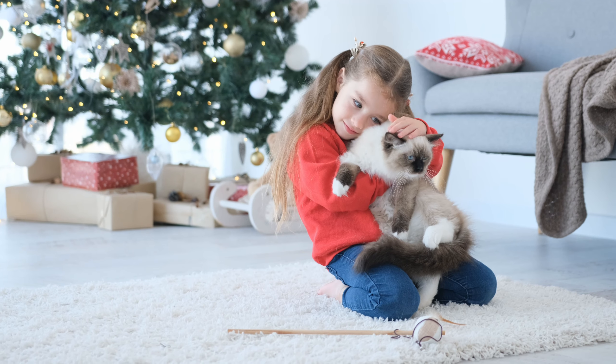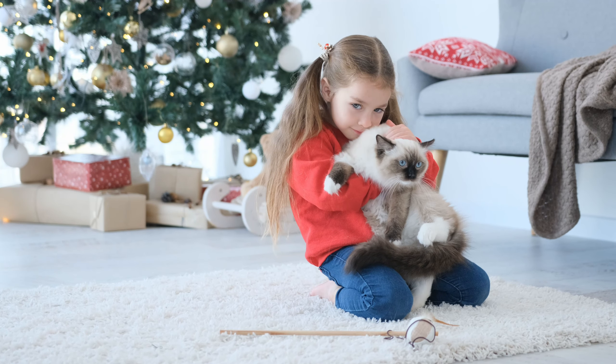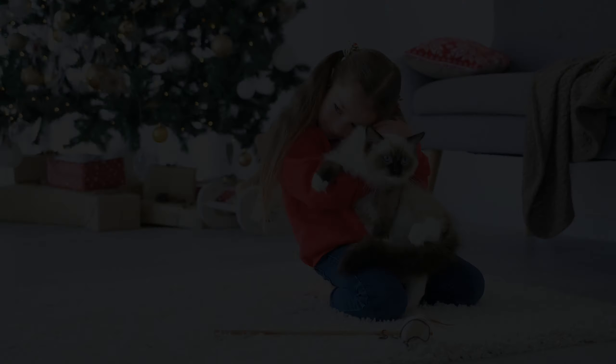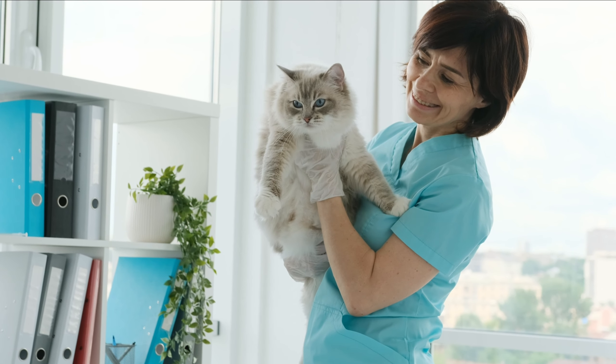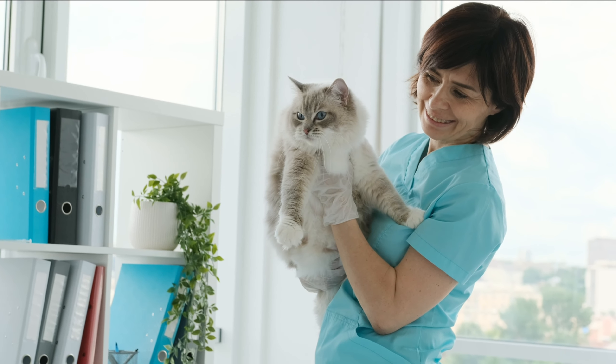They are also known for being quiet and rarely meow unless they have something important to say. In terms of grooming, ragdoll cats have long, soft coats that require regular brushing to keep them looking their best. They do shed moderately, so it's important to brush them regularly to prevent hairballs and keep their coat shiny and healthy.